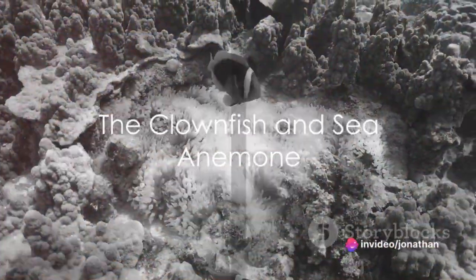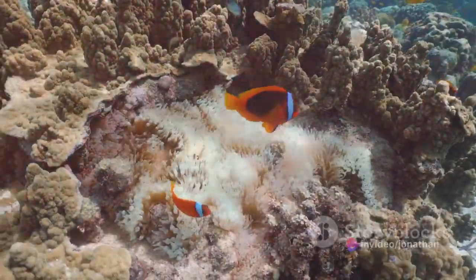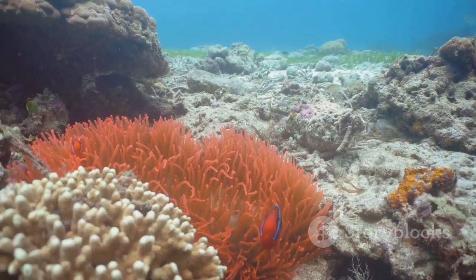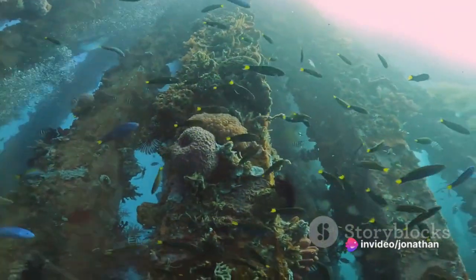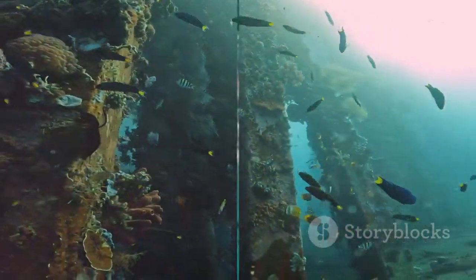Our journey begins with the clownfish, an iconic species famous for its symbiotic relationship with the sea anemone. The clownfish makes its home among the anemone's stinging tentacles, finding protection from predators while keeping its host clean. This mutual relationship is a splendid example of the intricate connections that make up the ecosystem of Bengura Island.